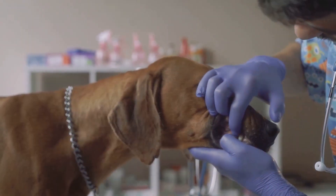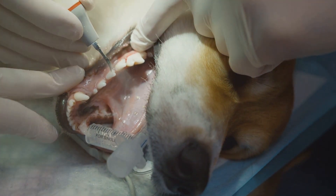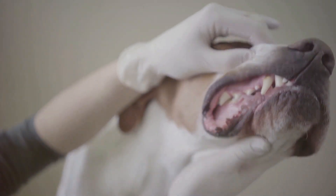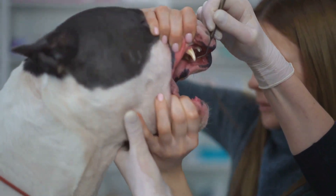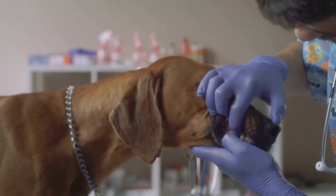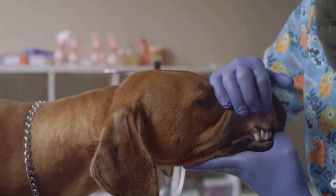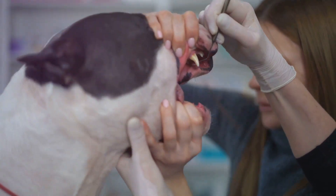Plaque and tartar are common issues. Plaque is a sticky film that builds up on teeth. Tartar is hardened plaque, and it can lead to more serious problems. Gingivitis is inflammation of the gums, often caused by plaque and tartar. Periodontal disease is a serious gum infection that can damage the gums and bones that support teeth.